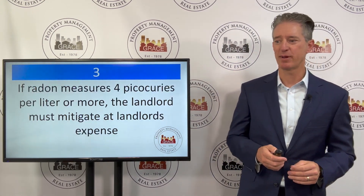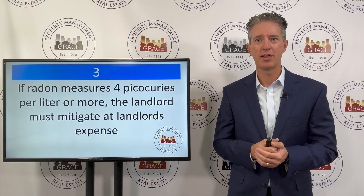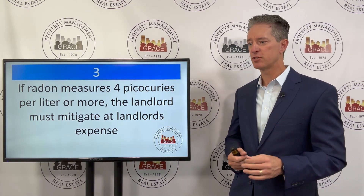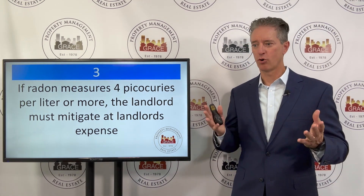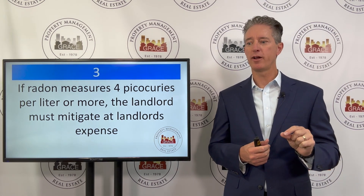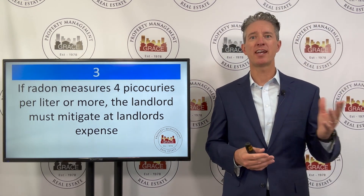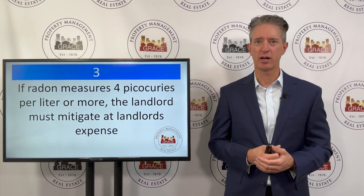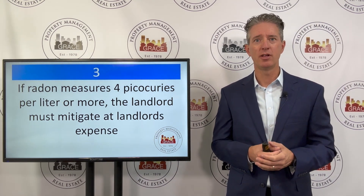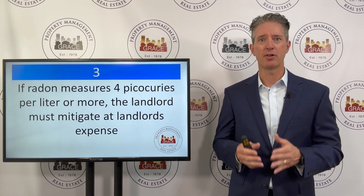The bill also has another important aspect — this is the most important one. If the tenant or the landlord ever conducts a radon test in the property and that test measures four picocuries per liter or more, the landlord must mitigate that radon at the landlord's expense. So if a tenant decides they want their rental property tested for radon, and the measurement comes back above four, and they notify the landlord, the landlord must go in and perform a mitigation at the landlord's expense.